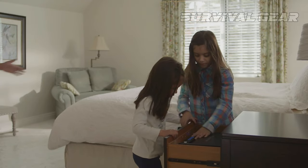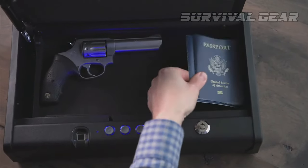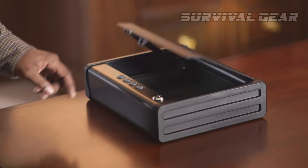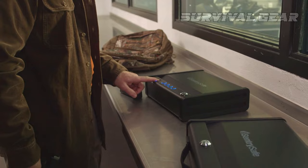All the while keeping any unauthorized people at bay. For this video, we've scoured the market to bring you the top biometric gun safes that will make you feel like James Bond. Say goodbye to traditional locks and keys, and join us on this journey to discover the best biometric gun safes of 2023.